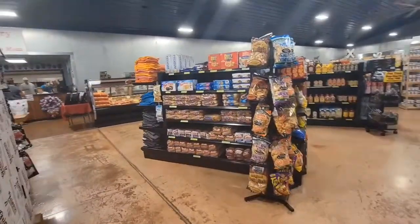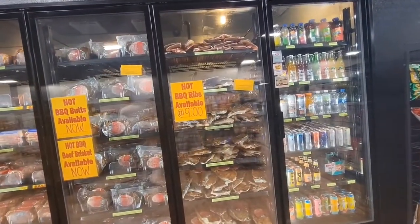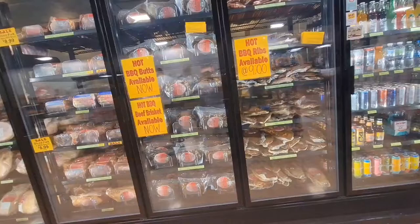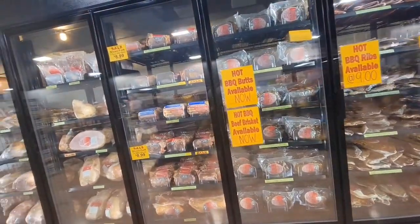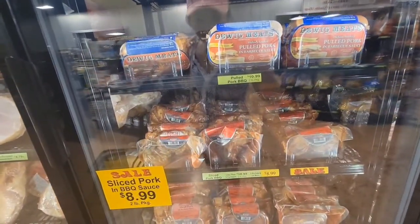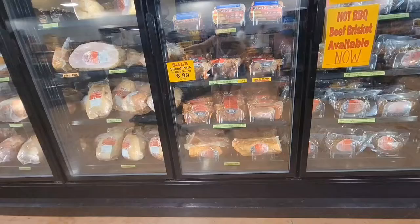I'm just gonna look around. They have barbecue ribs, pork butts, smoked products — they make and cook them all in here. It's nothing like the groceries. They get everything in one place and deliver it to each franchise. This is actually a very local store, guys.